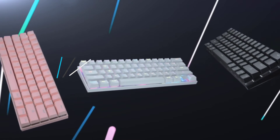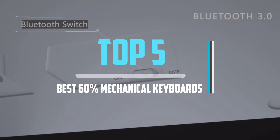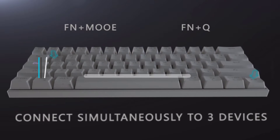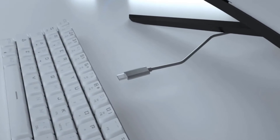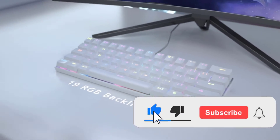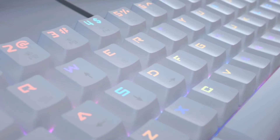Top 5 Best 60% Mechanical Keyboards in 2021 Reviews. Finding the best 60% mechanical keyboards of 2021 is very difficult nowadays. I hope the video will help you to buy the best one. If you need more information about this product, please check the link in the description section below, and don't forget to subscribe to the channel or click the bell icon to get future reviews.